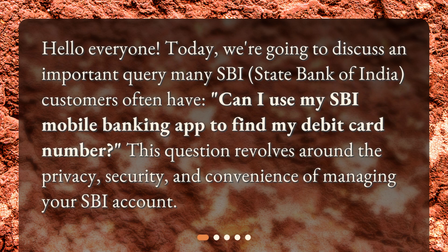Hello everyone. Today we're going to discuss an important query many SBI, State Bank of India, customers often have. Can I use my SBI Mobile Banking app to find my debit card number? This question revolves around the privacy, security, and convenience of managing your SBI account.